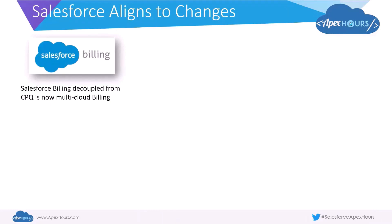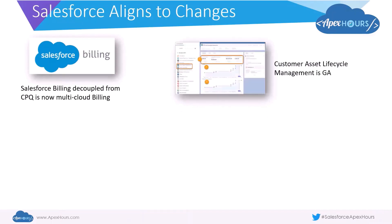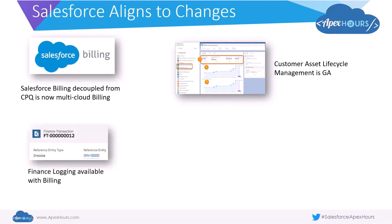One of those changes is that Salesforce Billing is now decoupled from CPQ — it's a standalone entity now called Multi-Cloud Billing. You can use it to help manage revenue from other streams of income like B2B Commerce, Field Service Lightning, or you can connect to any homegrown systems through APIs using Salesforce Billing. A very important feature is Customer Asset Lifecycle Management, which gives you visibility into products your customers have bought from initial sale to the end date of a subscription or service, letting you see asset quantity, amount, or monthly recurring revenue at any point. Another concept is finance logging, where finance transactions show details about the financial operation performed against one of your finance records.